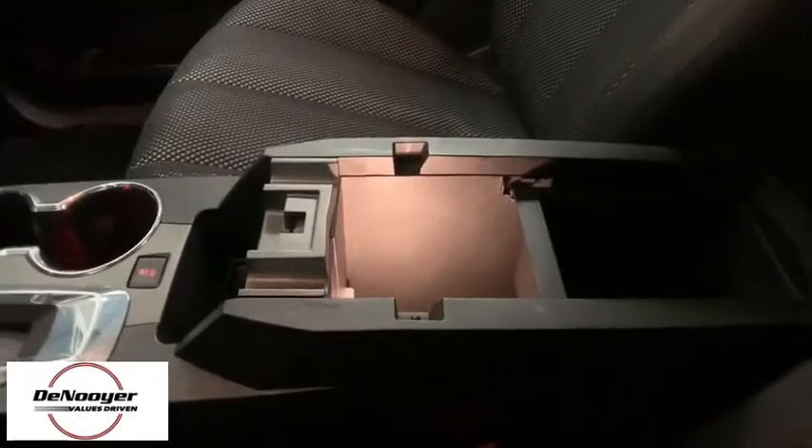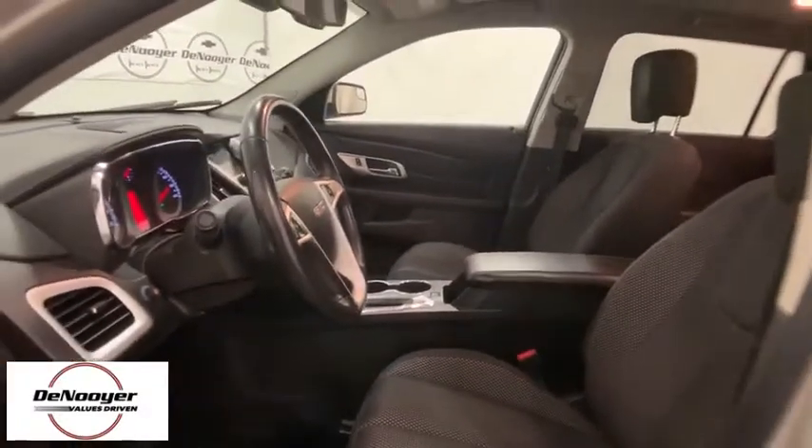Power windows. Compass. Rear window defroster. Trip computer. CD player. Panic alarm. Tachometer. Sirius satellite radio. Remote keyless entry. Brake assist.